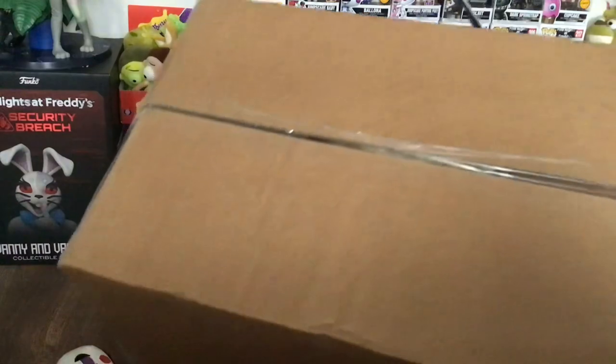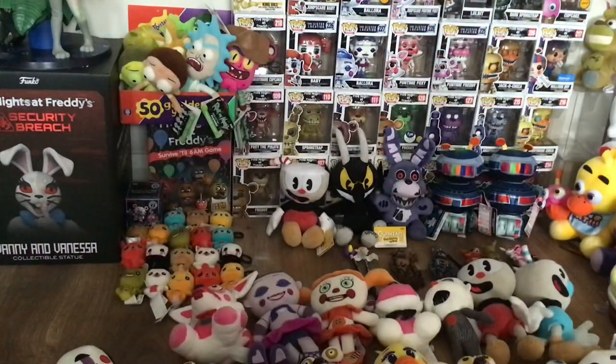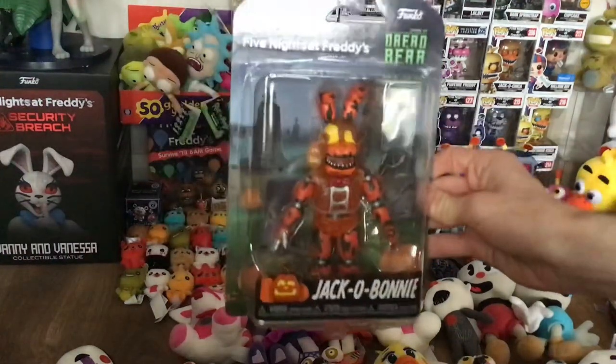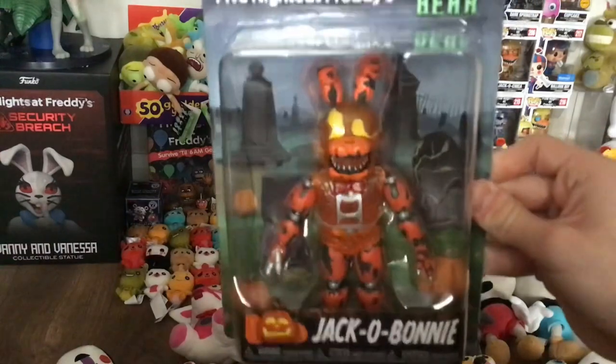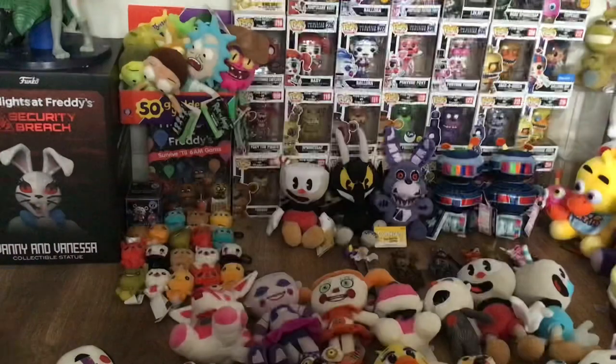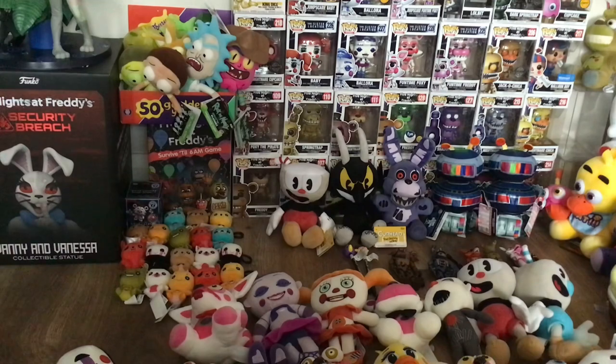This just came today and it is for the rest of the Curse of Dreadbear action figures. I've been eagerly waiting for these for a while. In the previous unboxing I took a look at the Jack O'Bonnie action figure. I'm a huge fan of this figure. I love the packaging, I love the figure itself. The sculpt is awesome and I've been really excited to get the other ones, and most importantly Glitchtrap.